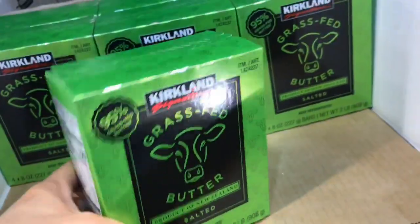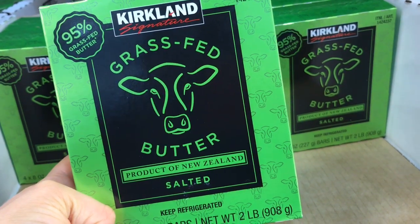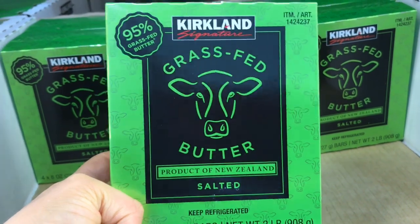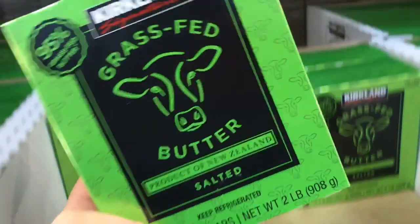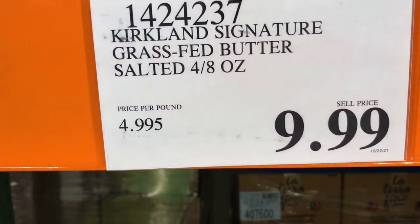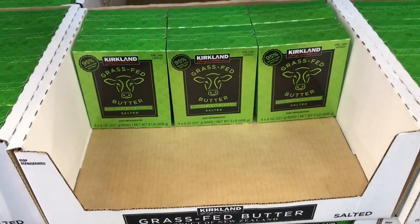It's finally arrived — I've been seeing this all over YouTube but it wasn't at my Costco. It is even five percent more grass-fed than Kerrygold and is a dollar cheaper per pound at $4.99, whereas Kerrygold is $5.94 per pound. I'm definitely going to be stocking up on this.